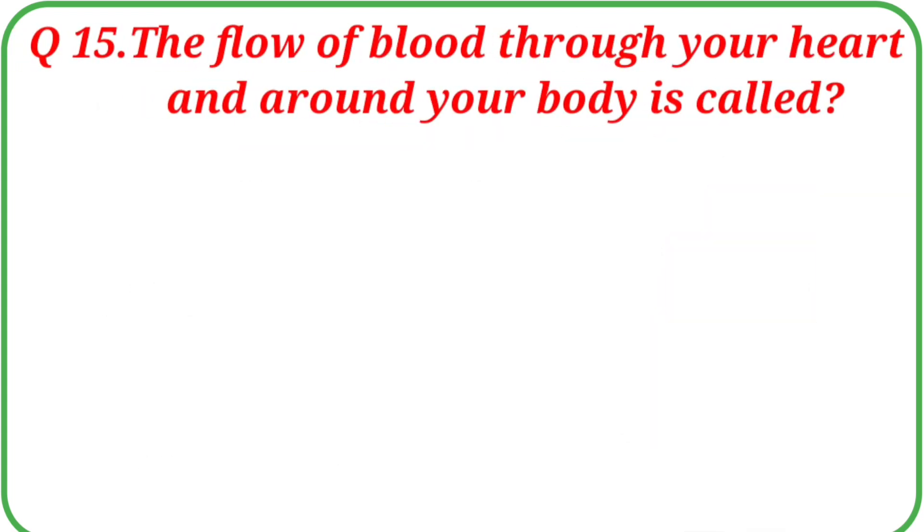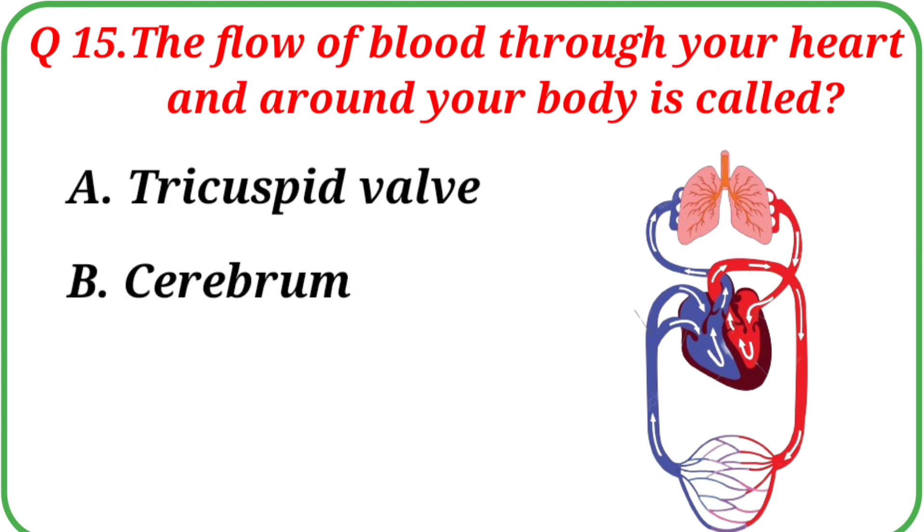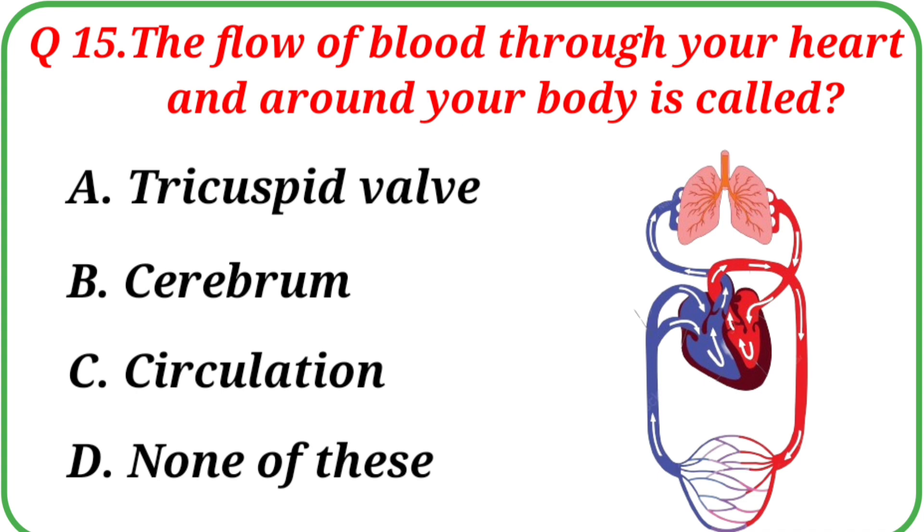Question No. 15: The flow of blood through your heart and around your body is called? Your options are: A. Tricuspid valve, B. Cerebrum, C. Circulation, D. None of these. The correct answer is Option C: Circulation.